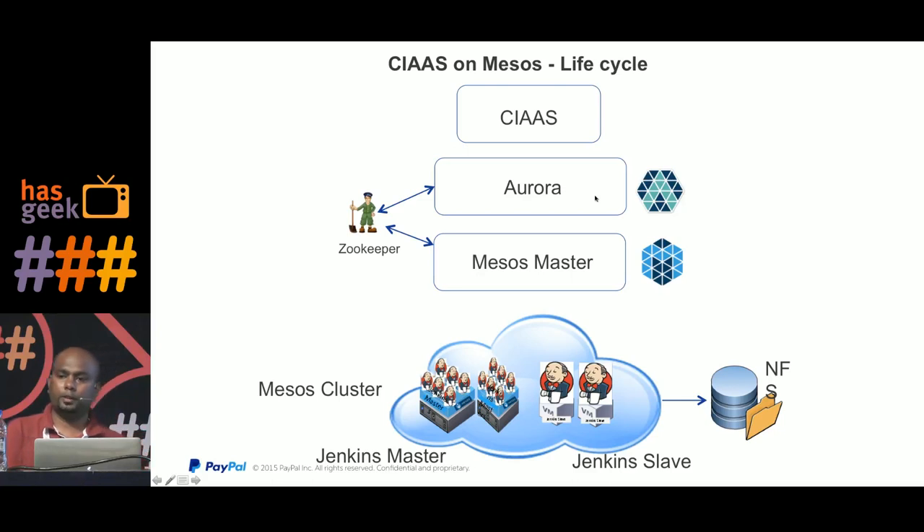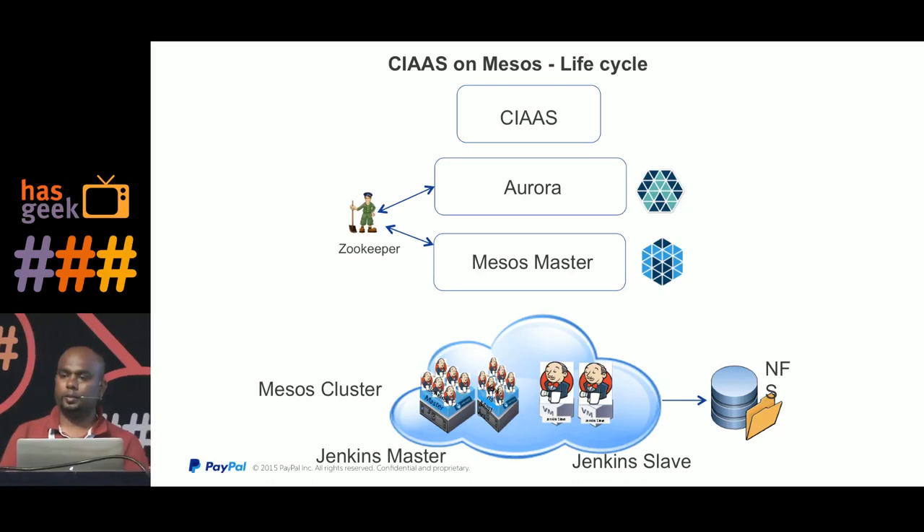Aurora is used to spawn the Jenkins master because it is a long-running job that needs to be alive all the time. When the slave running the Jenkins master goes down, Aurora immediately spawns it on another available slave in the Mesos cluster, ensuring the Jenkins master is always up and running. Mesos master sends resource offers to Aurora, and when a matching request is found, it spawns a Jenkins master immediately.